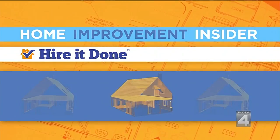Crawlers — things that go bump in the night. Nobody wants those inside their house, but this is high season for pests that find their way into your living spaces. Our partner Adam Helfman of HireItDone.com shows how to keep them where they belong — outside.